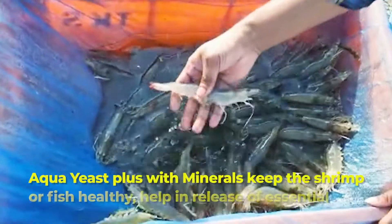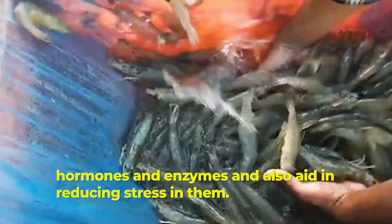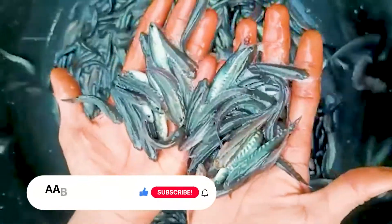Aqua Yeast Plus with minerals keeps the shrimp or fish healthy, helps in the release of essential hormones and enzymes, and also aids in reducing stress in them.